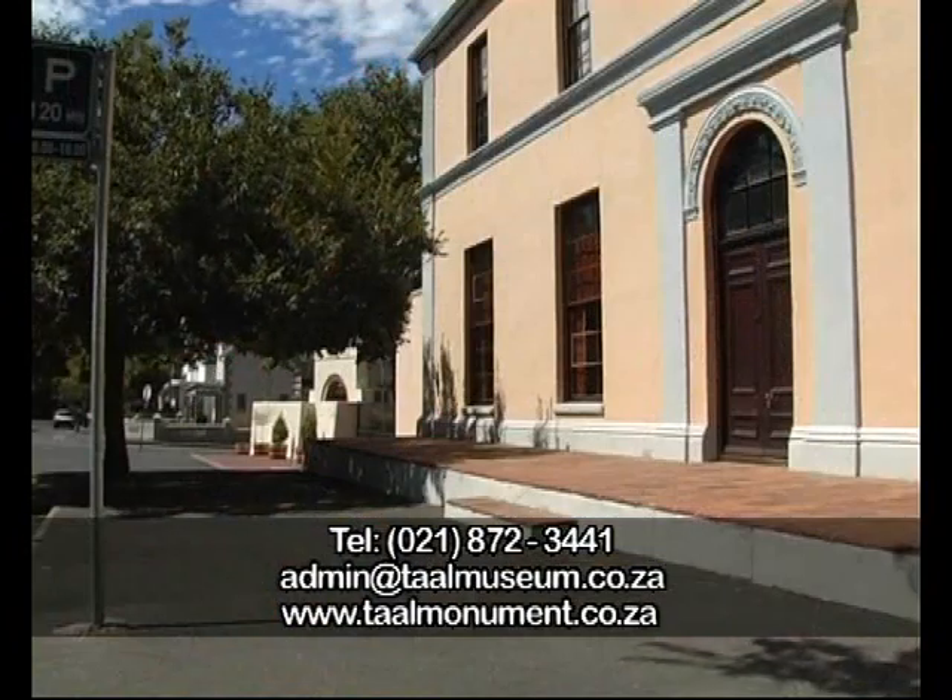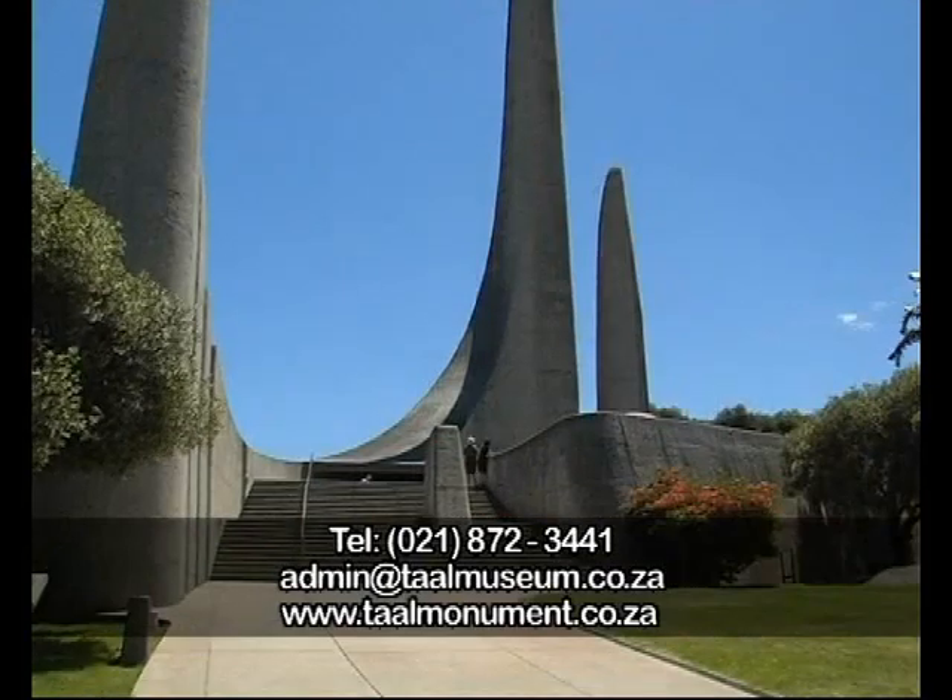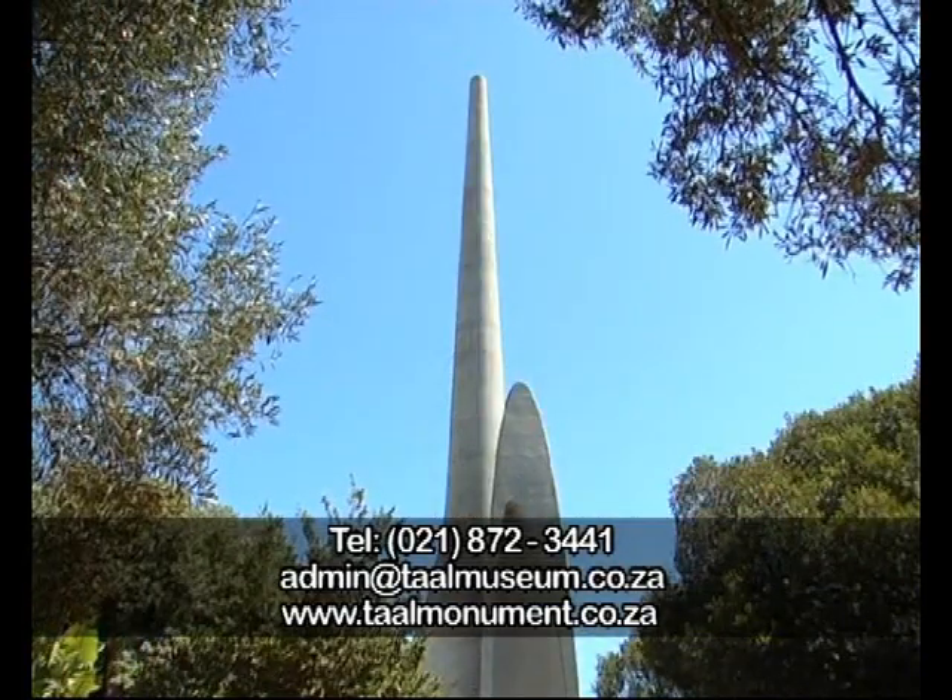The Afrikaans Taal Monument and Taal Museum are must-see attractions for anyone who wishes to learn more about the history and the future of Afrikaans.